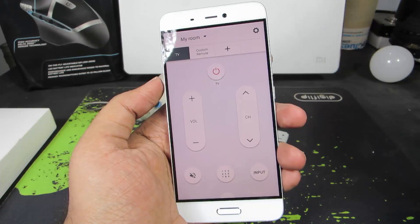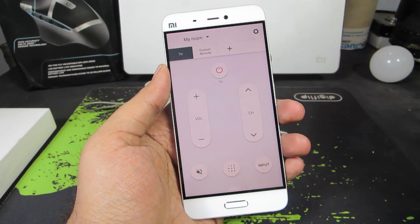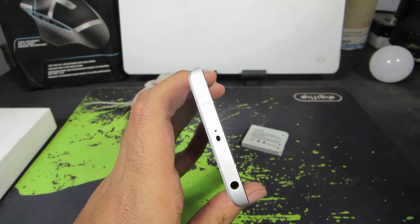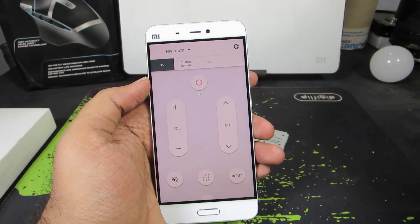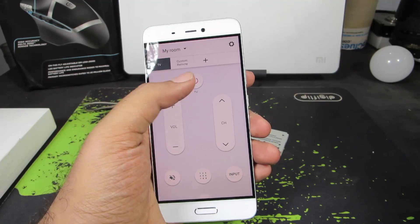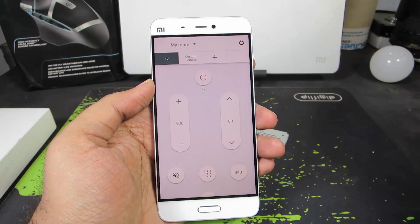The next app is Peel Smart Remote. If you don't want to use the MI Remote, you can use third-party apps like Peel Remote to access your infrared sensor. I have configured this app to work with my Panasonic television — this is the power button, these are the volume buttons, and that's how the app pretty much looks.